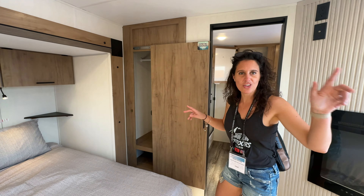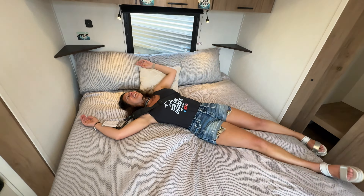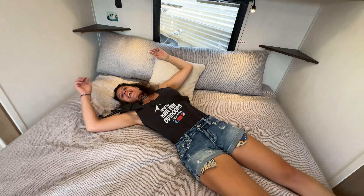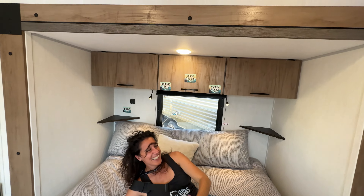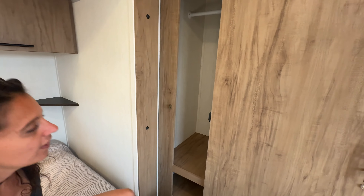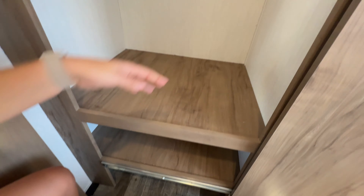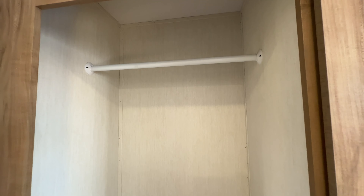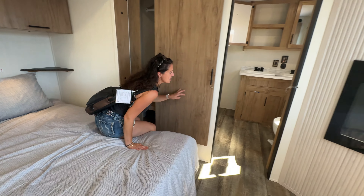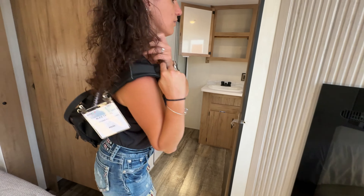Let's give that bed a try — big king bed. How is it? Very good. You've got reading lights in the back and a big camp king bed. Look at this storage — extremely tall, with hanger space so you can hang all your dresses. Plenty of room, no question about it.